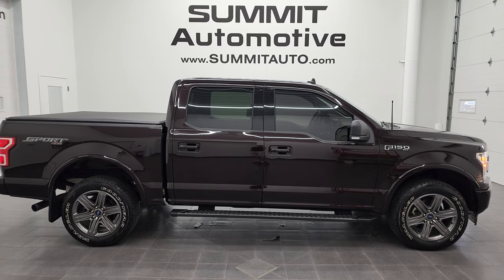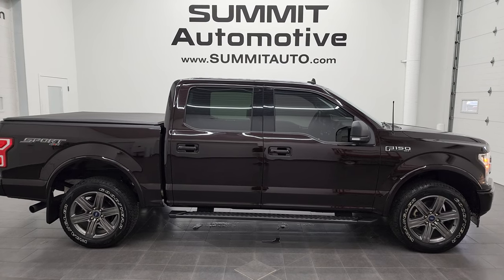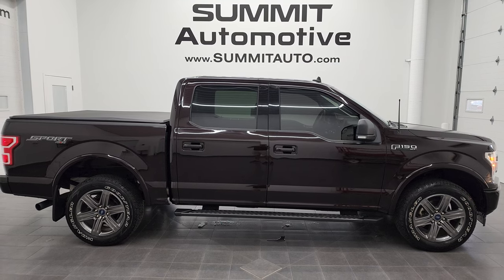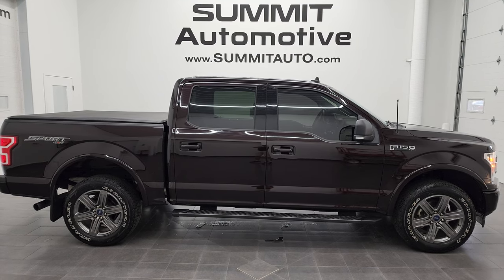We're super excited to help you with this ultra clean 2020 Ford F-150 XLT Sport in Magnum Red Metallic. Thanks again for checking out the video — remember to like, subscribe, and share on the YouTube channel. I really appreciate it. Thanks again.